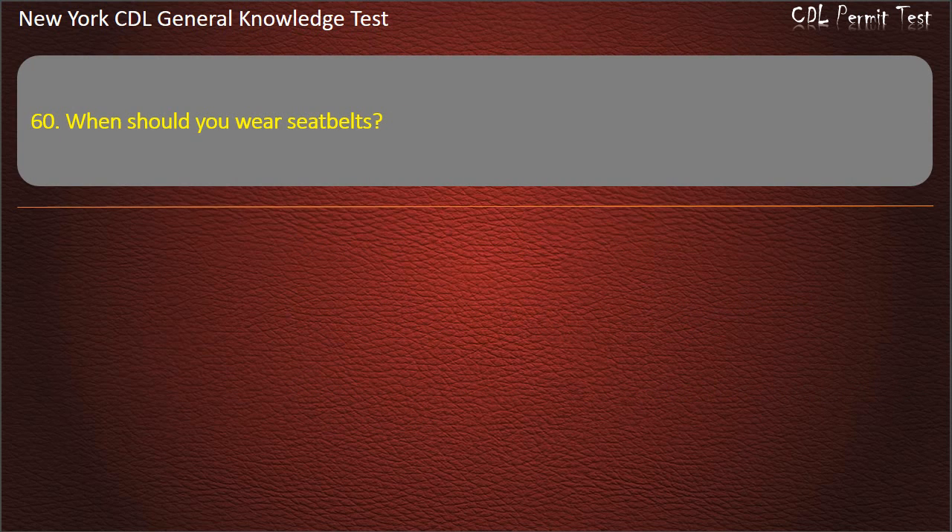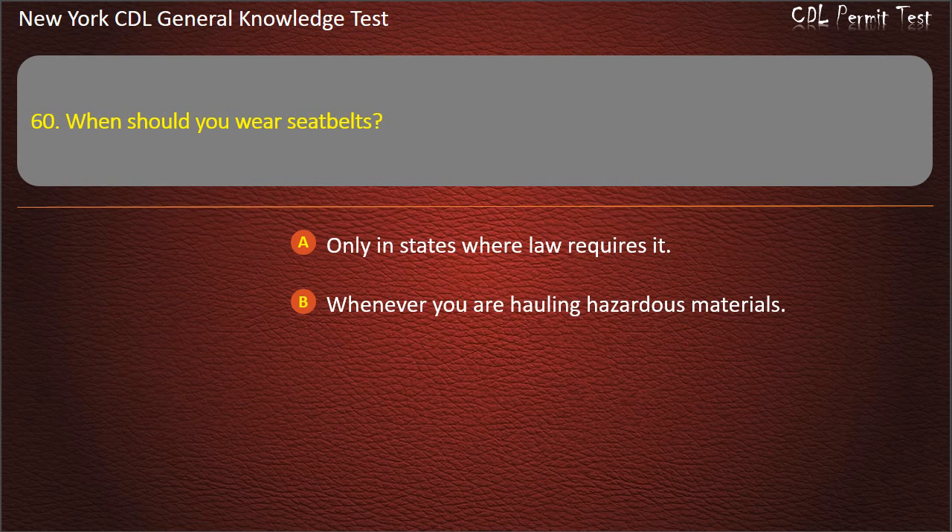Question 60. When should you wear seat belts? Only in states where law requires it. Whenever you are hauling hazardous materials. Anytime you are in a moving vehicle. Answer: Anytime you are in a moving vehicle.